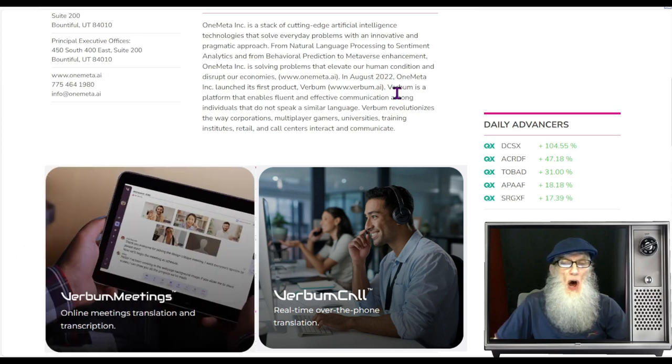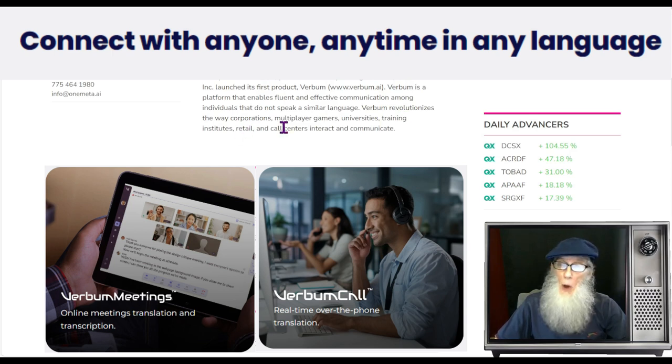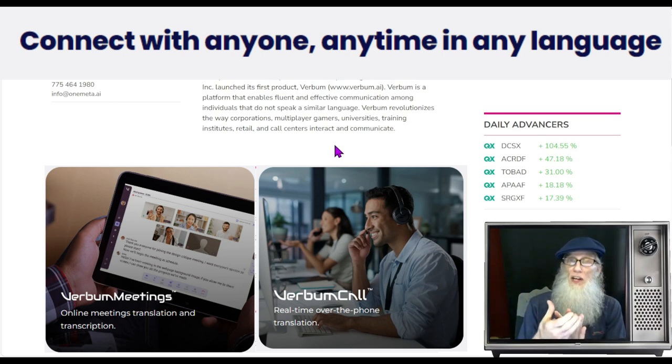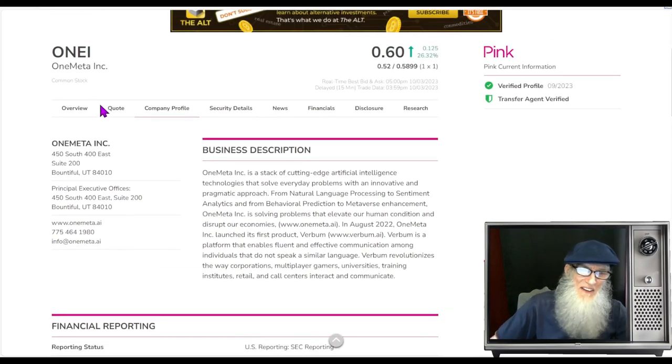The company is solving problems that elevate our human condition and disrupt our economies. Last year the company launched its first product, Verbum — this is the one we're going to focus in on. Verbum is a platform that enables fluent and effective communication among individuals that do not speak the same language. Verbum revolutionizes the way corporations, multiplayer games, universities, training institutes, retail, and call centers interact and communicate. They've got apps that translate language, and they've also used it with multiplayer games so players in other countries can understand each other. So what was the relative volume around the company today?